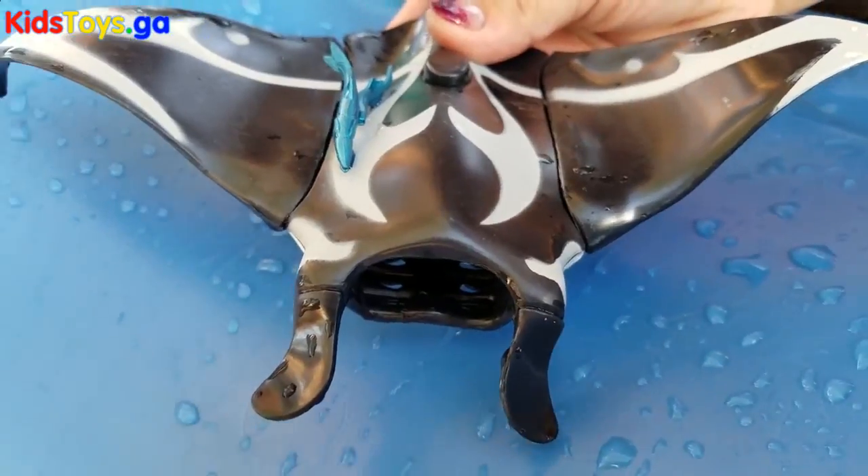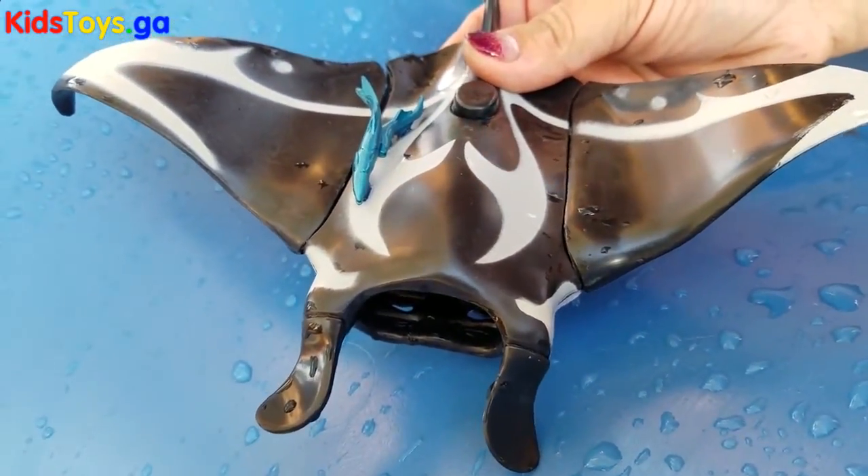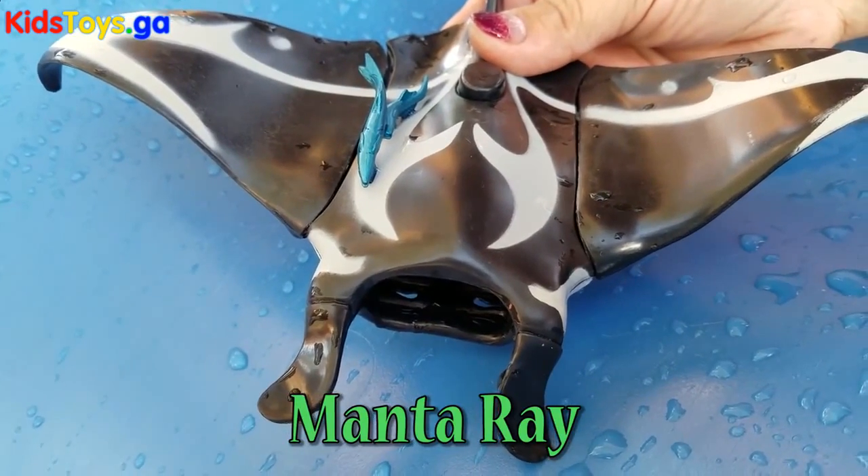All right, up next we have manta ray with two blue fish on her back.